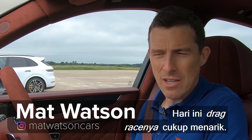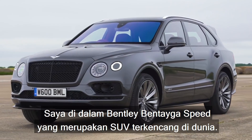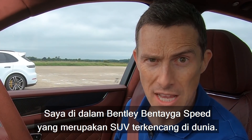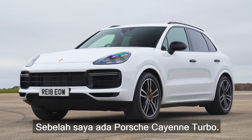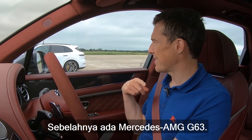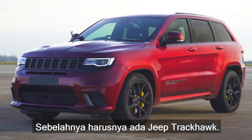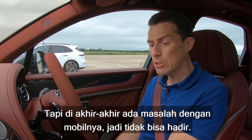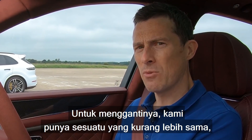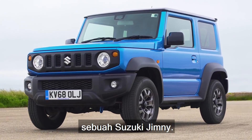Hi everyone, Matt here from CarWow. So I've got an interesting drag race for you today. I'm in a Bentley Bentayga Speed, which is apparently the fastest SUV in the world, with a top speed of 190 miles an hour. Next to me is a Porsche Cayenne Turbo. Next to that is a Mercedes-AMG G63. Next to that was supposed to be a Jeep Trackhawk, but at the very last moment there was a problem with the car, so it's not here. As a stand-in, we have something that's very similar — it's a Suzuki Jimny.